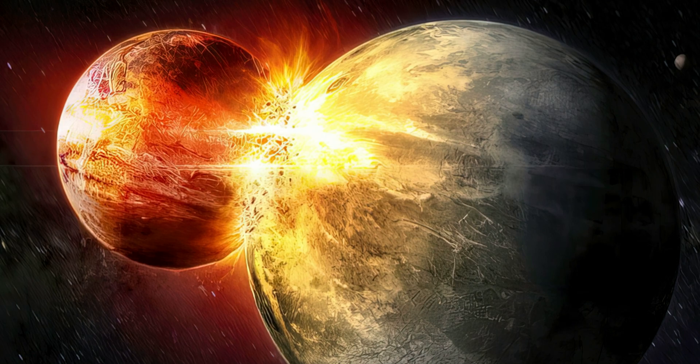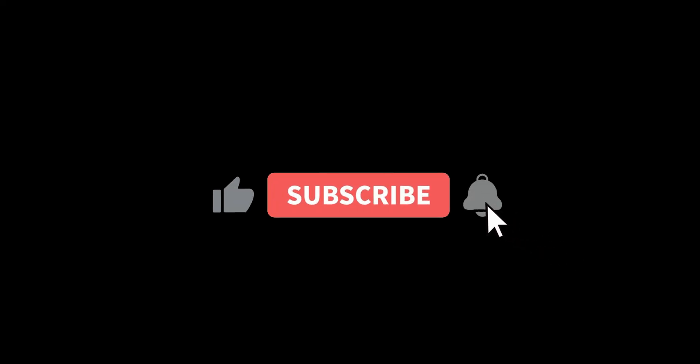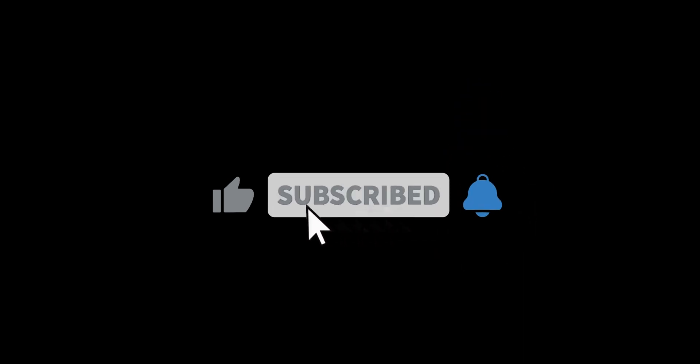Hope you got some information from this video. Please like, share, and subscribe to this channel. See you in the next video, thank you.